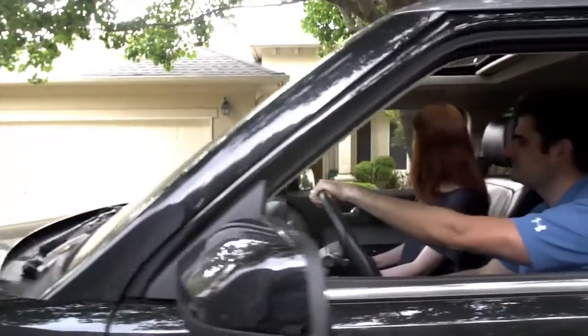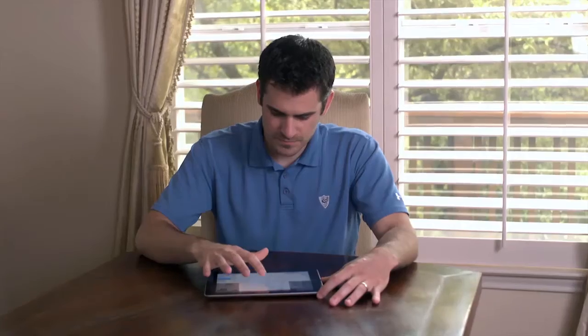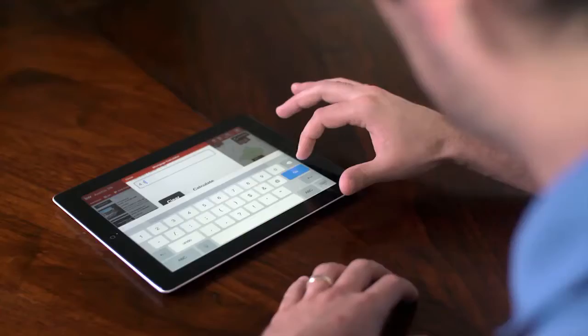This app allows us to connect so I can provide you with a great service faster. You can also estimate your home loans with the mortgage calculator.